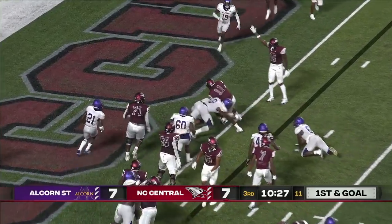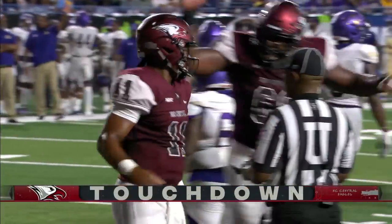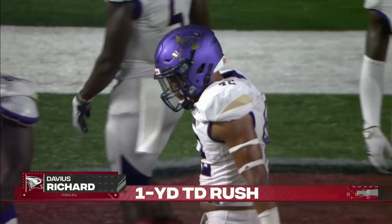Keeps it himself. Touchdown! Touchdown! Devious Richard takes out his do-it-yourself kit and scores the touchdown, his second of the night, and Central takes the lead. Jonesy, oh my goodness. Devious Richard right here put that young man on skates. I can't wait to watch this replay.